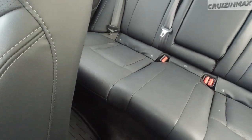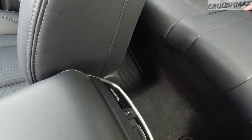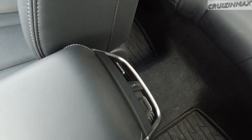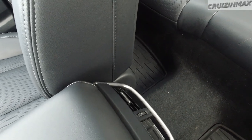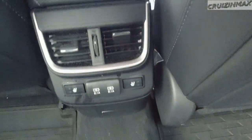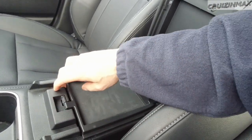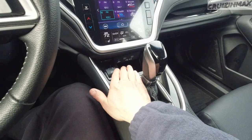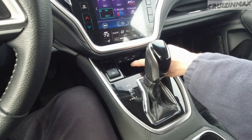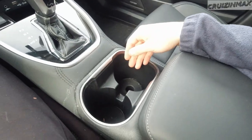In the back it's nice, black leather always looks good. There are two USB ports for rear passengers, and the rear seats are heated. You also have vents in the back for passengers, an auxiliary port to plug in your phone, a parking brake, and big cup holders.